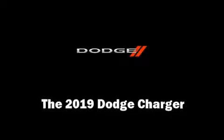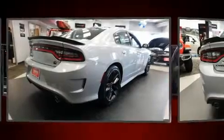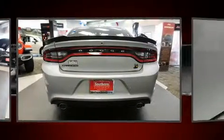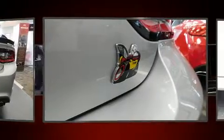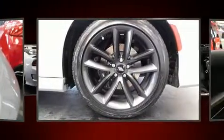Treat yourself to a test drive in the 2019 Dodge Charger. This four-door, five-passenger sedan is ready to drive off the showroom floor. It features an automatic transmission, rear-wheel drive, and a powerful eight-cylinder engine.